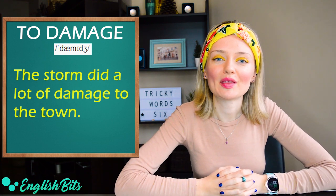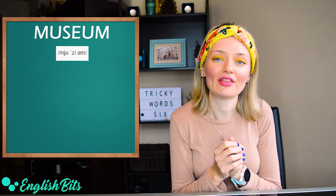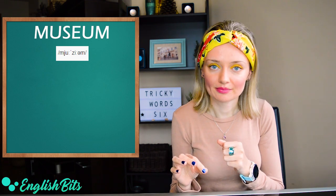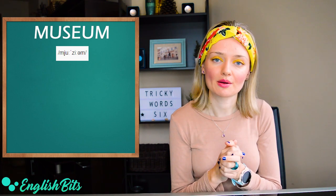Let's continue with nouns. Number six is 'museum'. It's commonly mispronounced — a lot of people say 'musheum'. The correct pronunciation is 'myu' with a long 'u', then a long 'z' sound, and a schwa at the end. The stress goes on the second syllable: mu-ZEE-um. Not 'musheum', but 'museum'. For example, 'do you like visiting museums?'